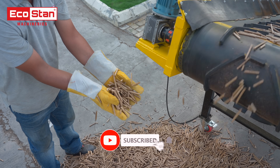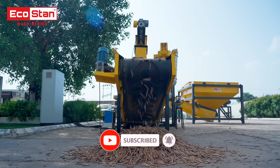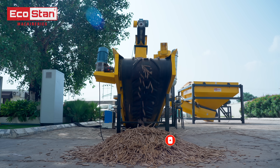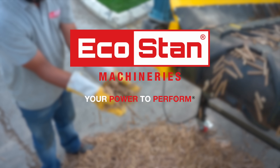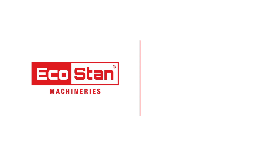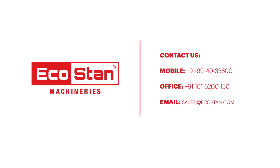Subscribe to our YouTube channel for more updates on innovative biomass solutions. EcoStan — your power to perform. For more information, contact us on the following numbers or log on to EcoStan.com.